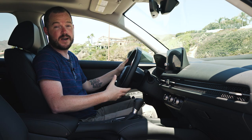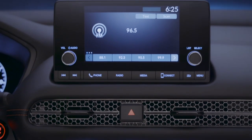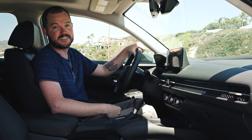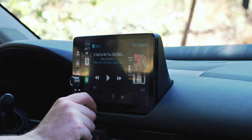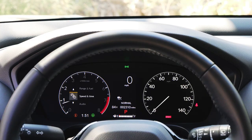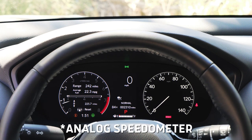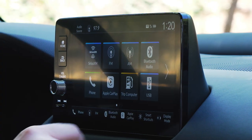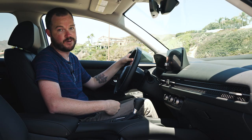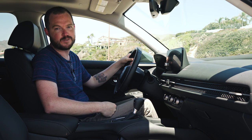The HR-V also has a huge leg up on its competitors technologically speaking. The base LX and mid-level Sport models get a 7-inch touchscreen that's good enough for most, while the EXL tester has a 9-incher that comes standard with wireless Apple CarPlay and Android Auto. A 7-inch LCD in the instrument cluster handles the speedometer and trip computer, while there's an analog tachometer on the other side. Honda's infotainment system is one of the easiest to use in the entire segment, save perhaps the Hyundai Kona and Kia Seltos. Oddly, navigation isn't available, but that's what smartphone mirroring is for.